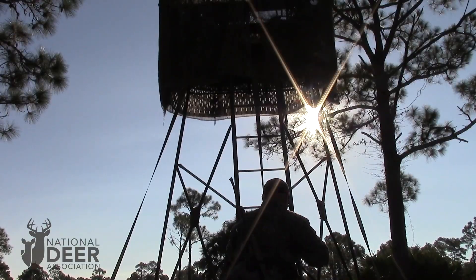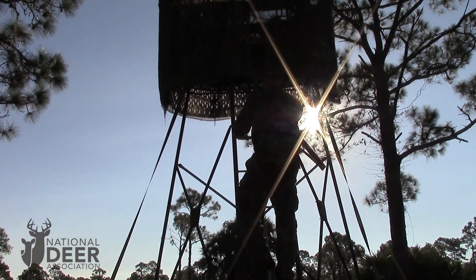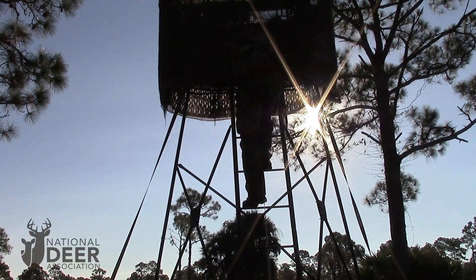Of these 100 stands, most of them were either box blinds or ladder stands like the one you see in the background behind me. All of the hunters' activities were tracked when they hunted these stands. They were taken to the stands and dropped off by property employees — a hunter never had to walk more than about 20 yards to get into their stand. So hunters weren't walking all over the property; they were going straight into their stand and hunting over food plots and bait sites.